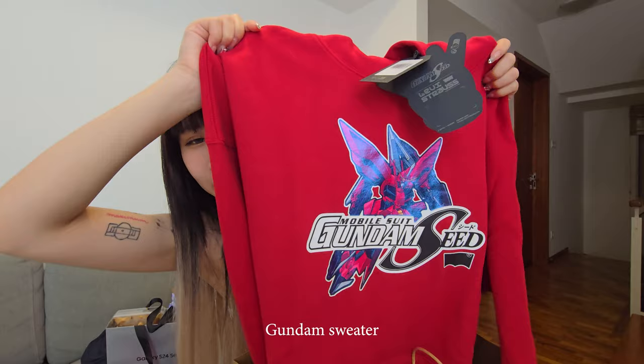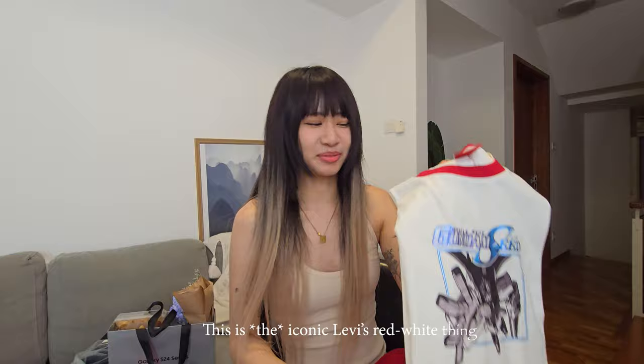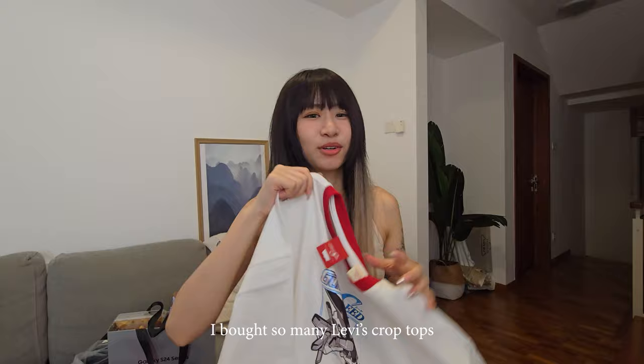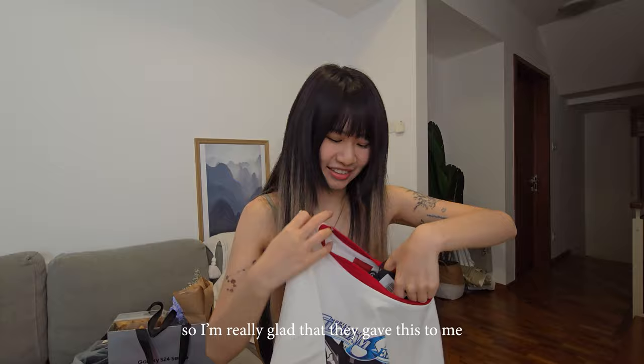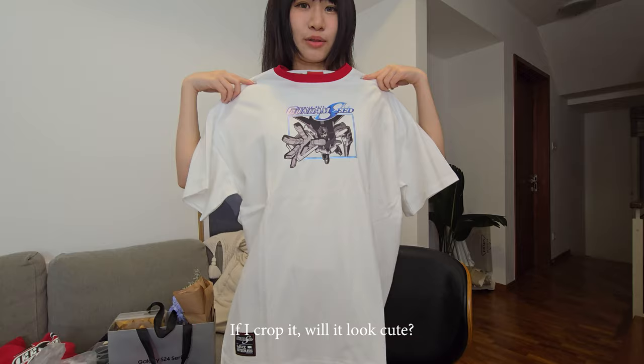We got a Gundam sweater in red, and a couple of t-shirts as well. Oh my god, this is the iconic Levi's red and white thing — I bought so many Levi's crop tops when I was in the United States, so I'm really glad they gave this to me. I really like this color scheme. Do you guys think that if I crop it a little bit it'll look cute?